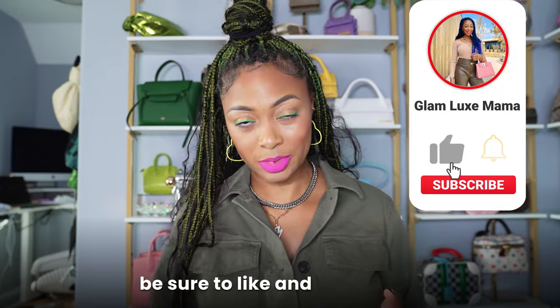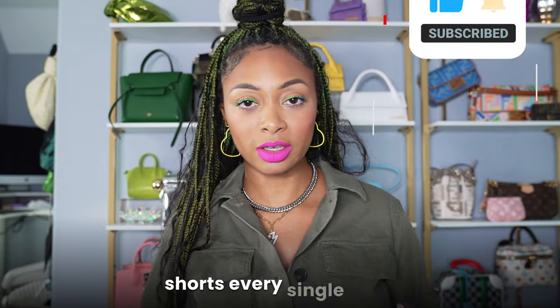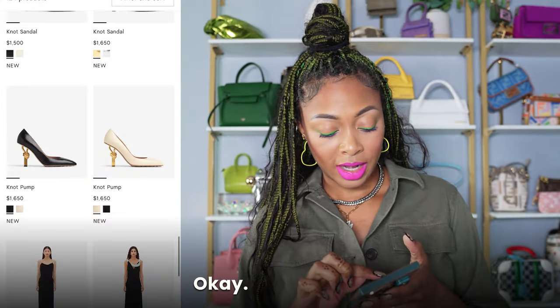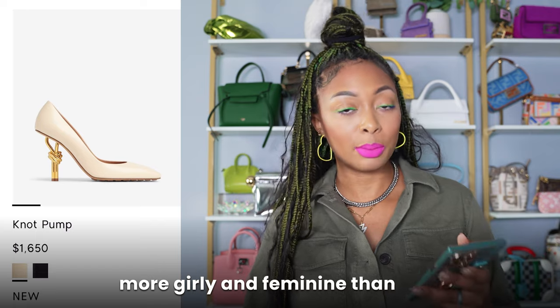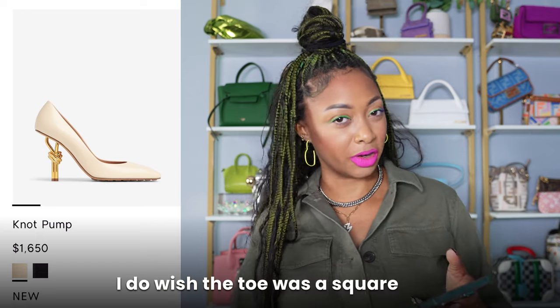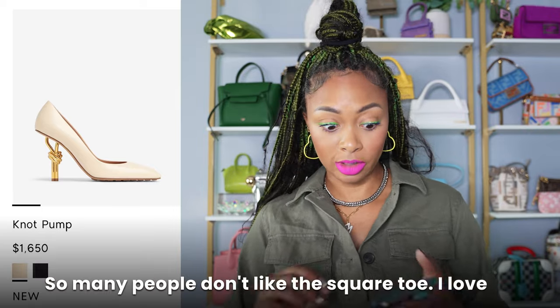Also, if you're enjoying this video, be sure to like and subscribe. I post every Monday, Wednesday, and Friday, and shorts every single day — it's totally free to do. Knot pump — I actually quite like these too. They're a bit more classy and feminine than my usual taste, but I actually really like them. I do wish the toe was a square toe — I just love that about Bottega.